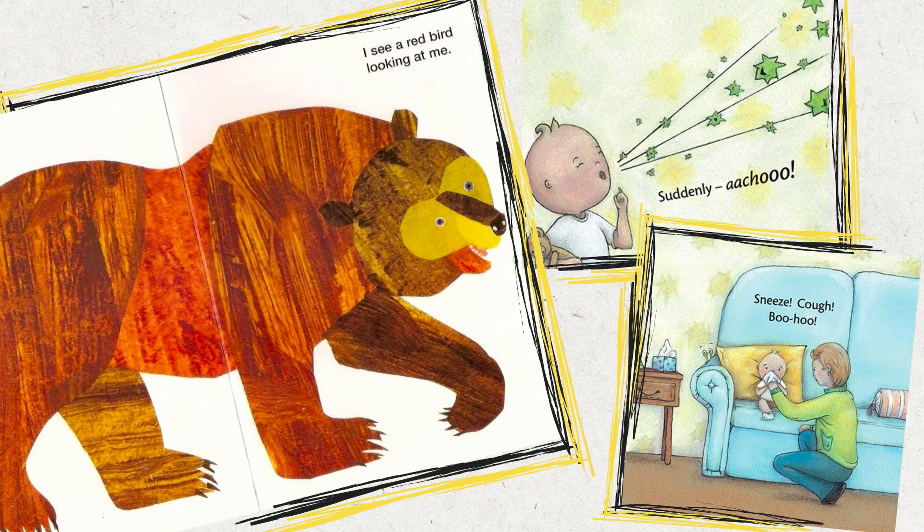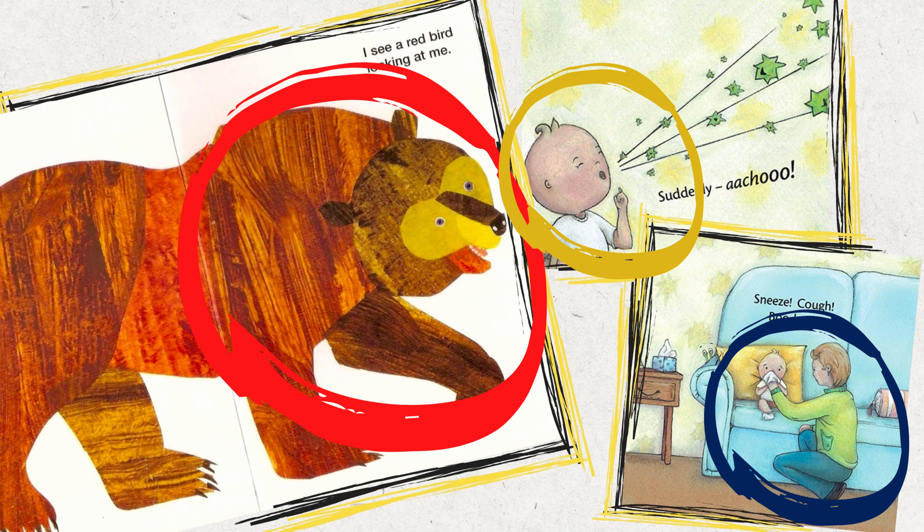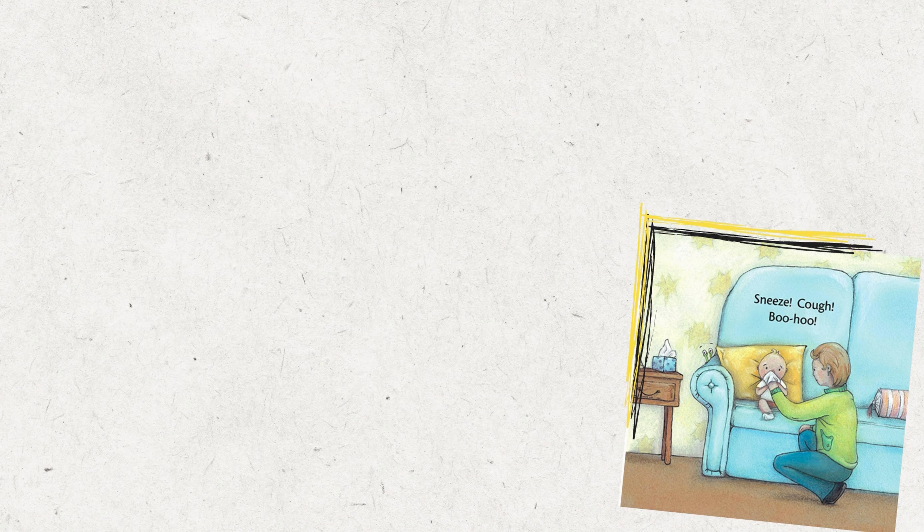Show the child that there are pages, words on the pages, and pictures. Showing your children the different parts of the book will help them understand how to use books and that words have meaning.